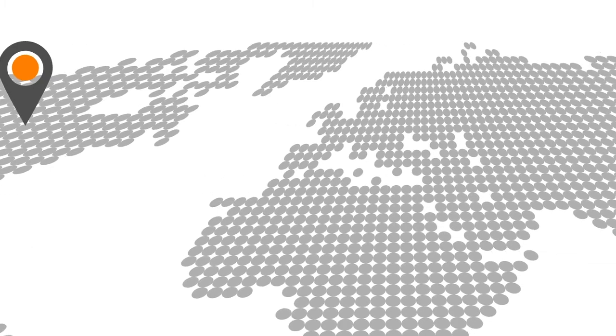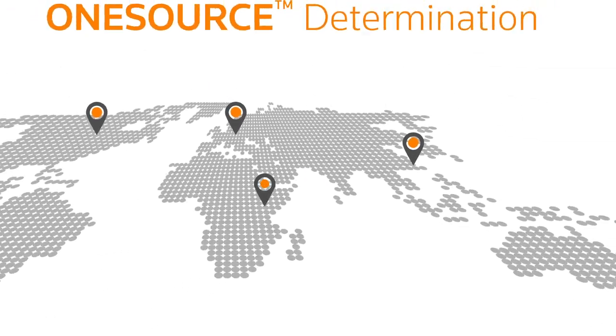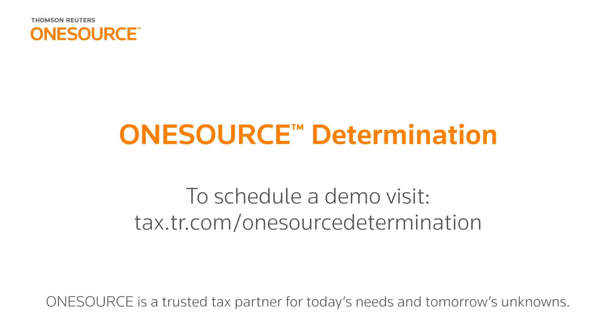Regardless of your corporation's size or geographic reach, get the power, flexibility, and intelligence you need for all your global tax needs with OneSource Determination. Want to learn more about what OneSource Determination can do? Contact us to schedule a demo.